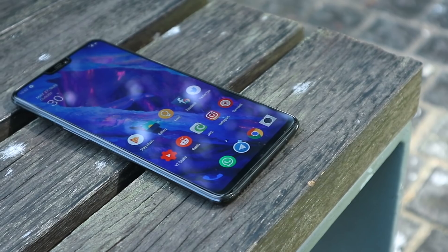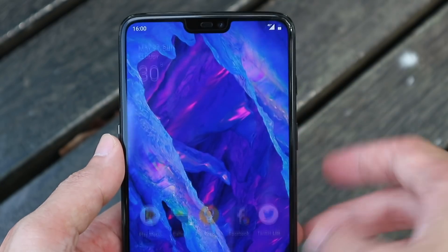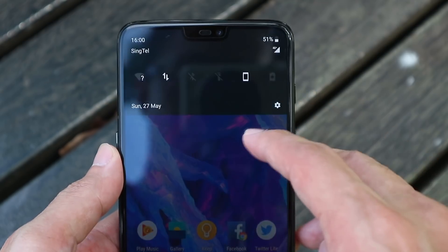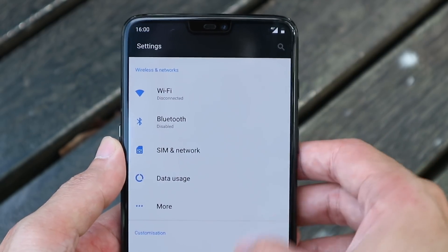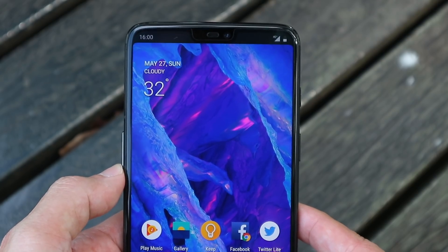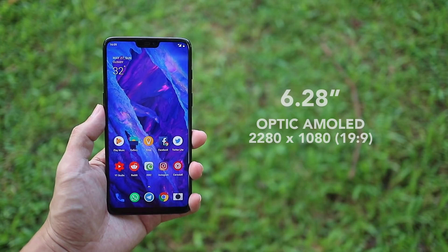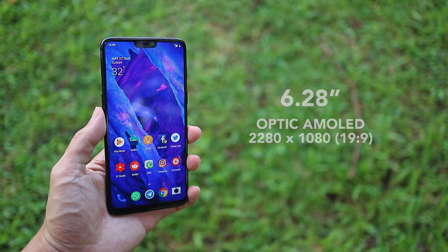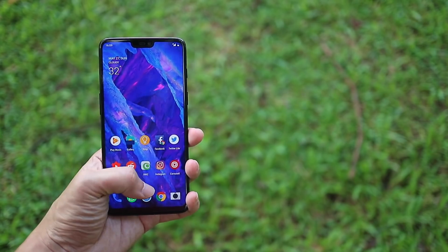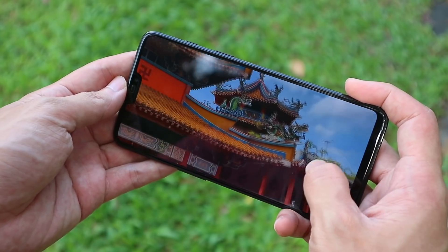The display got a nice upgrade and now fills up almost the entire front of the phone. There is a little notch at the top that houses a few hardware components, and I really don't mind it at all since it gives me a bit more screen to work with. You can turn it off if you really hate it. The display is still an AMOLED panel and still just Full HD+. It is still a good looking screen with decent colours and outdoor visibility — not the best AMOLED screen I've seen, but good enough for its price.